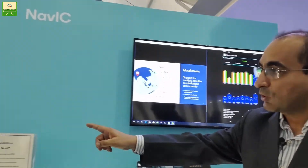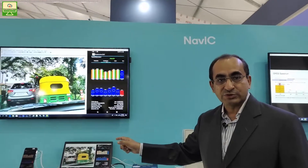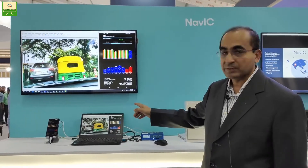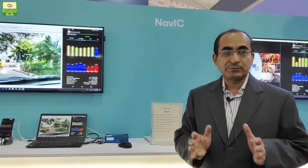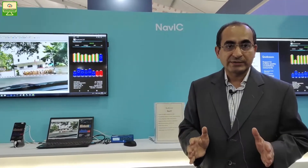What we are showing on this pod is a live mobility demonstration where the location fixes are being tracked by the mobile platform. The navigation is being performed using Google Maps. What is important here is that we are supporting NAVIC technology from ISRO on our mobile platforms for the very first time.